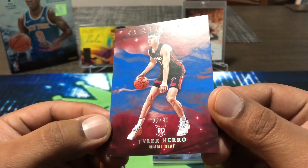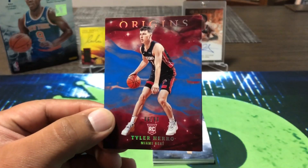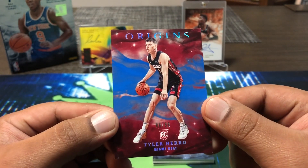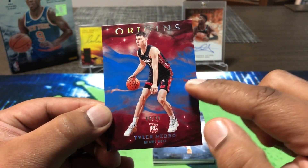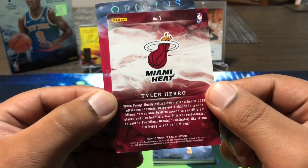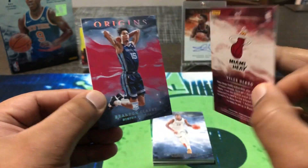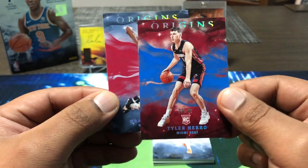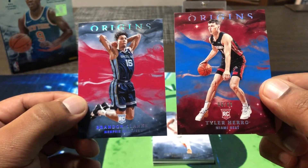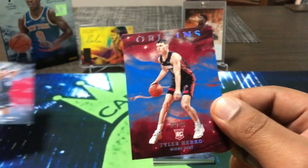Starting off nice — we got a Tyler Hero, six out of 99, for the Heat's rookie card. That's probably the blue parallel out of 99. Origins is a beautiful product; the artwork on these cards is something Panini does right, both basketball and football. And then a Brandon Clark — so two rookies there. The Hero out of 99, not bad.